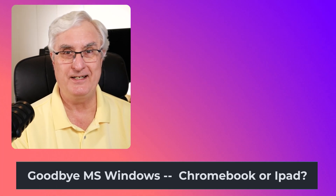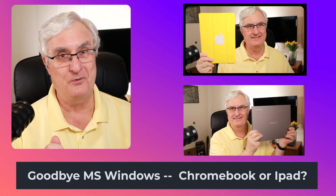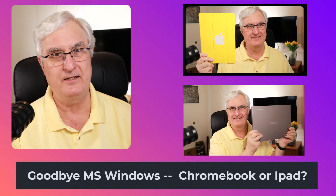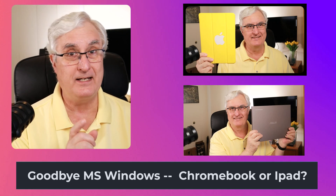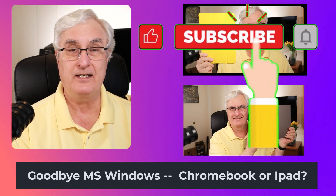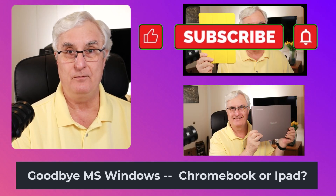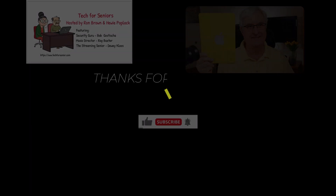It's Ron Brown with Tech for Senior. You've got two choices: an iPad or a Chromebook. Stay away from that nasty Windows stuff. We make a lot of videos, and if you want to keep updated, just hit like and subscribe and we'll keep you updated as we make new videos at Tech for Senior. Have a great day! We'll see you next time.